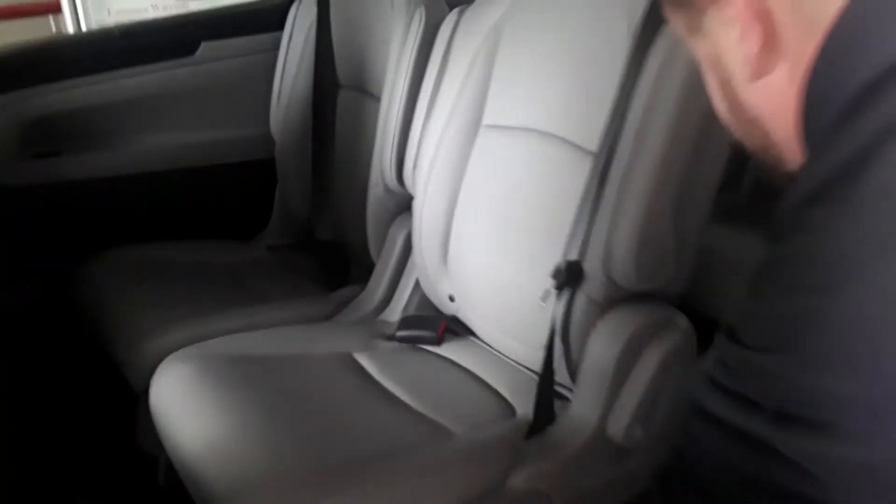Three-row seating. This is going to have your magic slide seating where you can configure that second row to fit just what you need — make it easy to pass through to that third row, or if you need to keep the kids separated so they don't beat each other up, there you go.